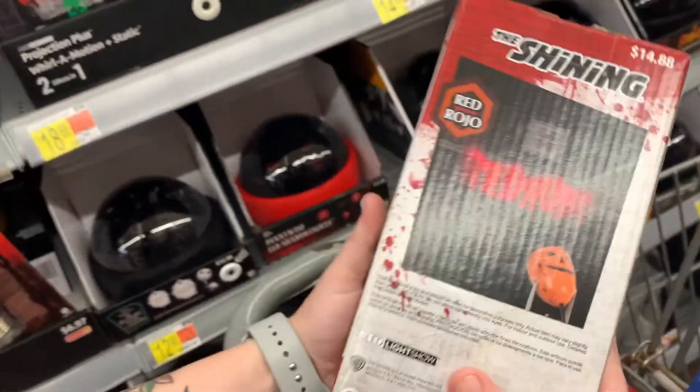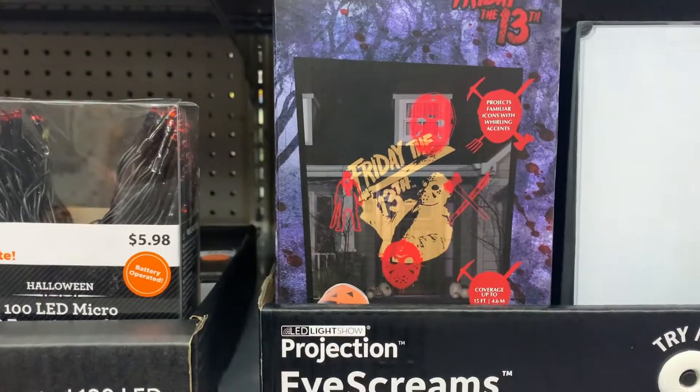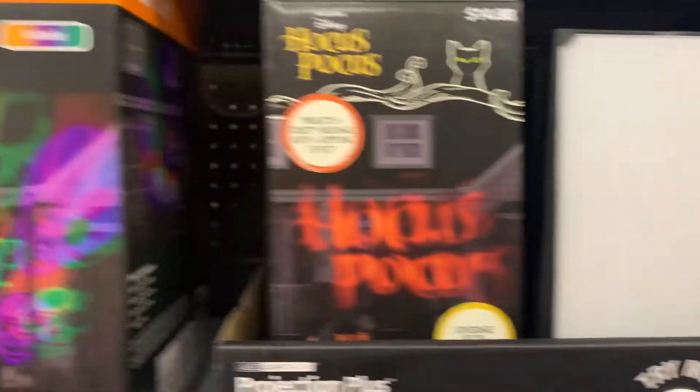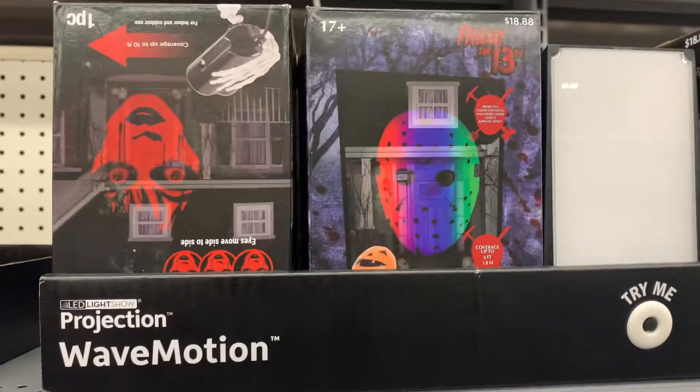Look at this, guys — it's IT! We could just have that in the living room. I forgot they also have a Friday the 13th one. We've not seen that before. That's kind of cool. They also have a Nightmare Before Christmas one, that was really cute, and Hocus Pocus. Wow, look at this face!